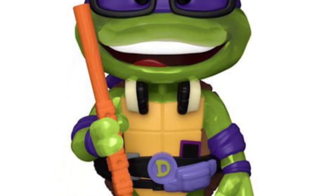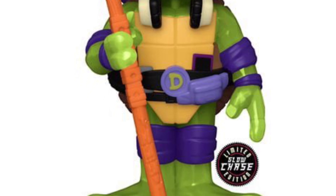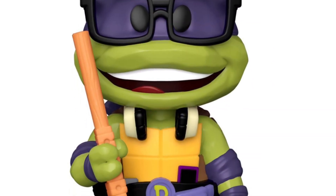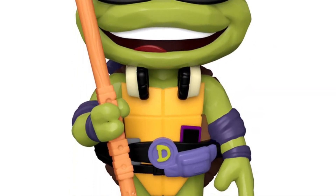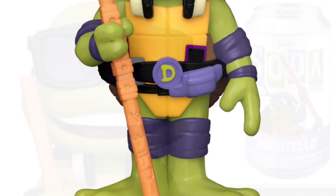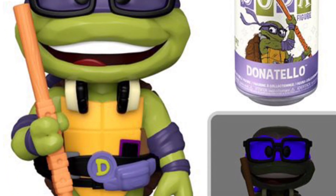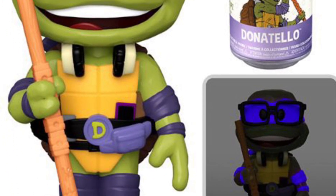Then we have the Funko Sodas, which look okay — they all glow in the dark if you grab the chases, which is a nice feature. How well do they glow in the dark? Well, that's another mystery on its own. Donatello looks alright — he's got the staff and some kind of goggles going on there. Looks okay, not bad, but not my favorite out of them all.